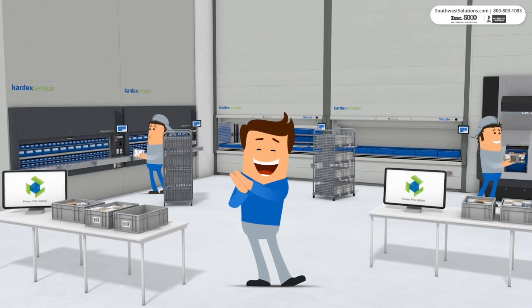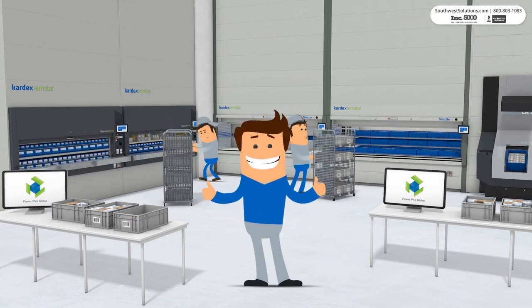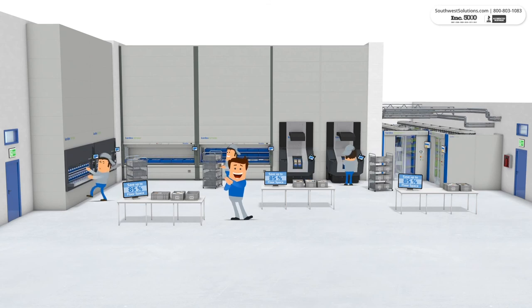With automated storage and retrieval systems, your inventory is stored within a compact footprint, and you'll reduce your floor space requirements by 85%. So why not go ahead and make room to grow your business with automated storage and retrieval systems?